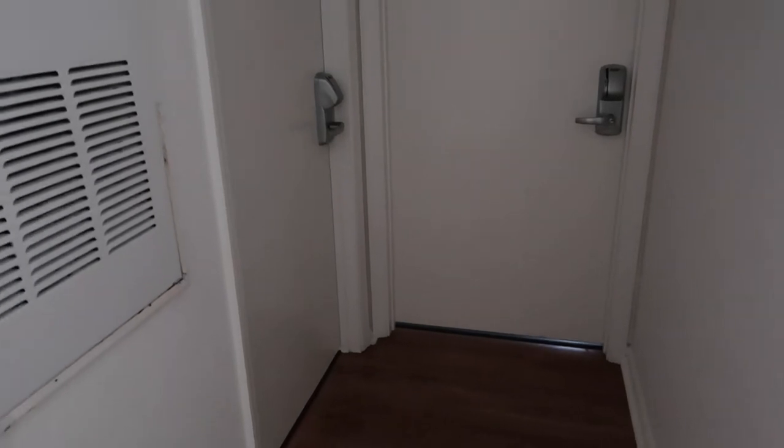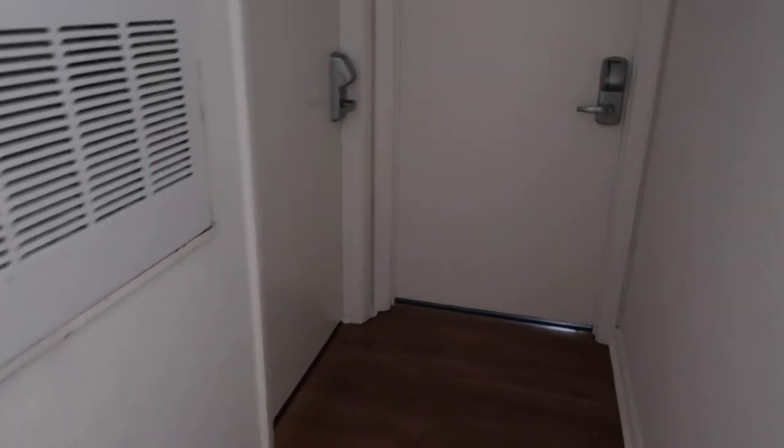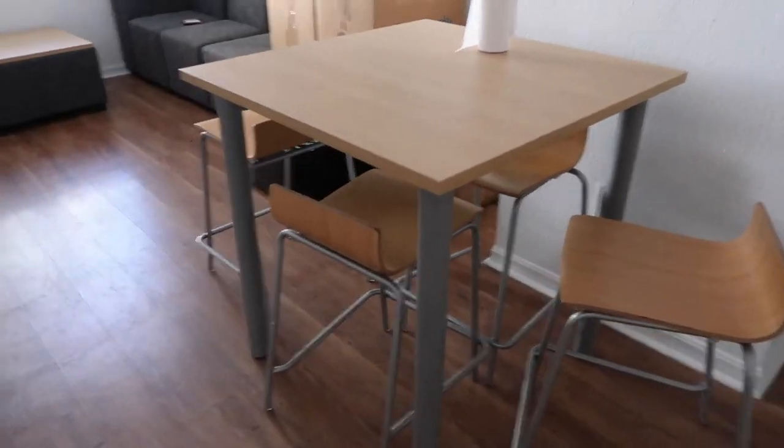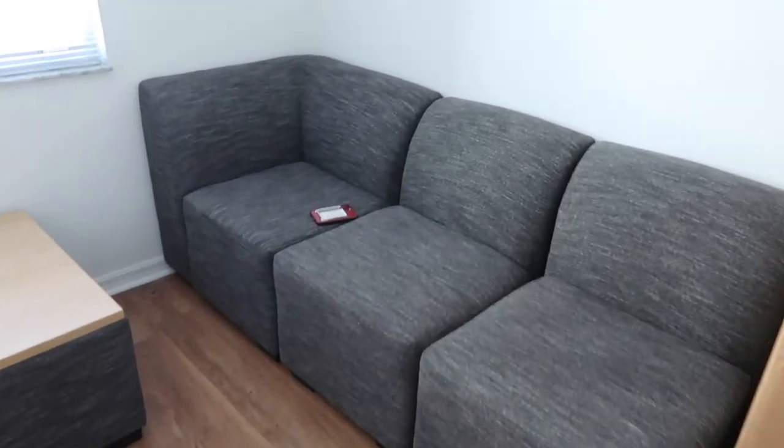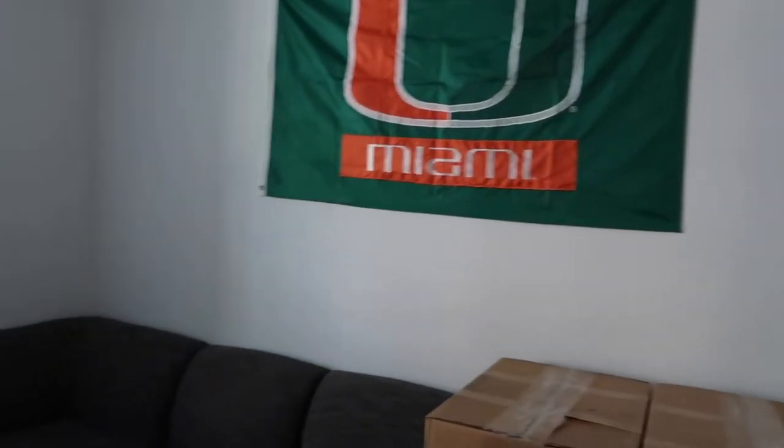Over here this is the AC — so this is the thermostat. These are my roommates' rooms; I'm not going to show their names or anything. I still haven't met them at all, so I don't want to disclose their location. But here is the common table — that's my roommate's stuff. This is the common area; I had to put up a flag up here because you know, spice it up a little bit — it's too plain in here. And then there's a window.